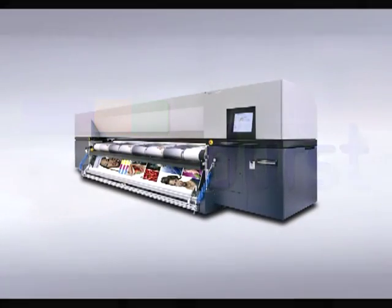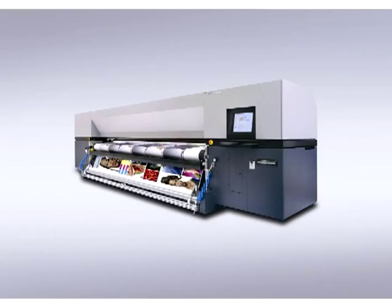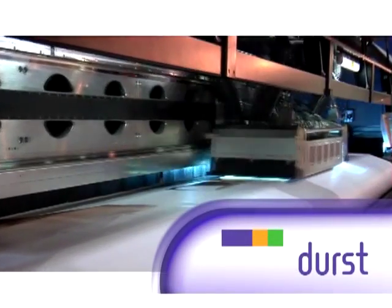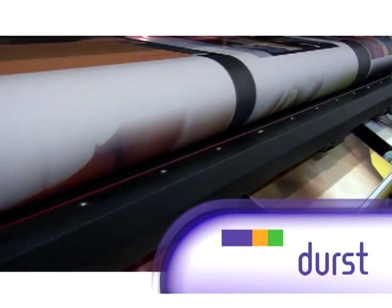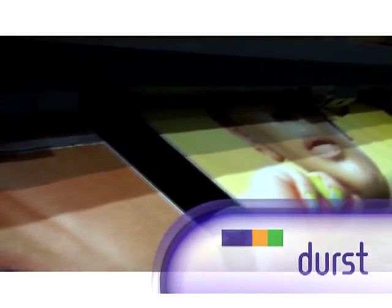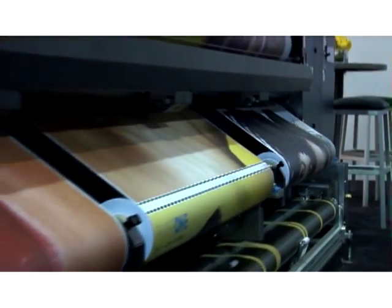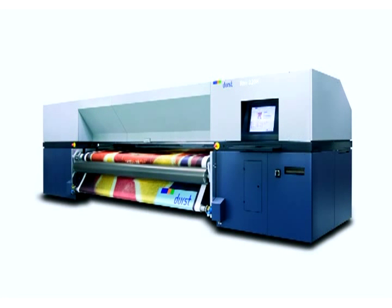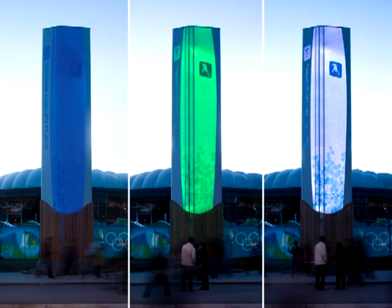First among roll printers is the 5-meter Durst Rho 500R, named 2009 Grand Format Printer of the Year at SGIA. No other grand format roll printer delivers such high-quality images at such high speed — more than 4,000 square feet per hour. You can set up the Rho 500R to print three separate jobs on three separate rolls simultaneously across its 5-meter width. It's also the only grand format platform to print white ink in a variety of configurations. The 3-meter Rho 320R was named Large Format Roll Printer of the Year at SGIA for 2008, producing high-quality images on virtually any coated or uncoated roll media at more than 700 square feet per hour.